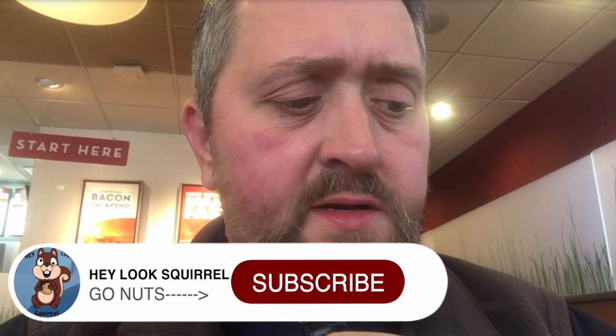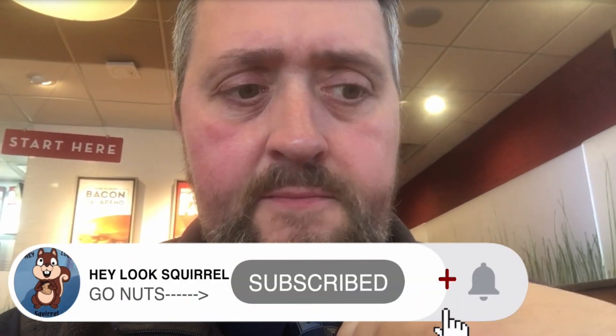What's up, Squirrel Squad? Here I am at Wendy's. I want to try the new breakfast, so here's what I got.